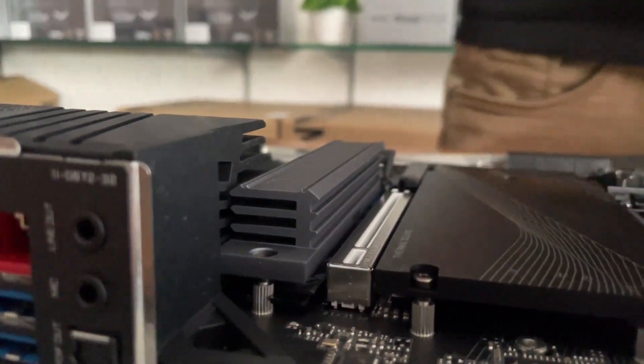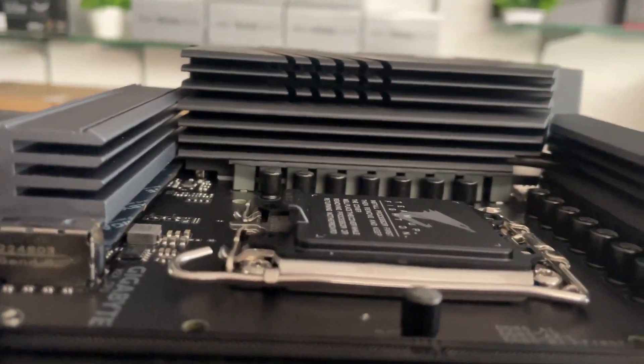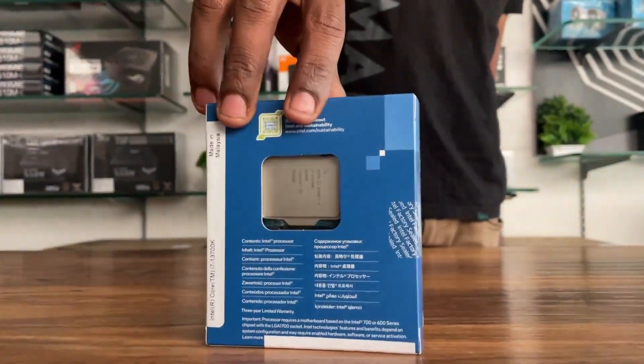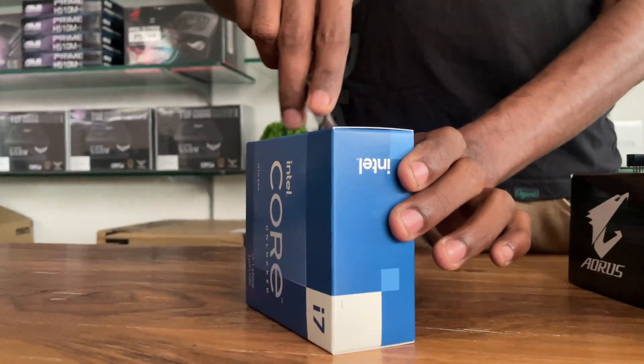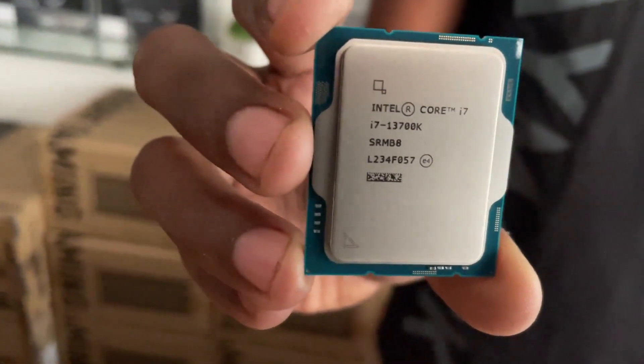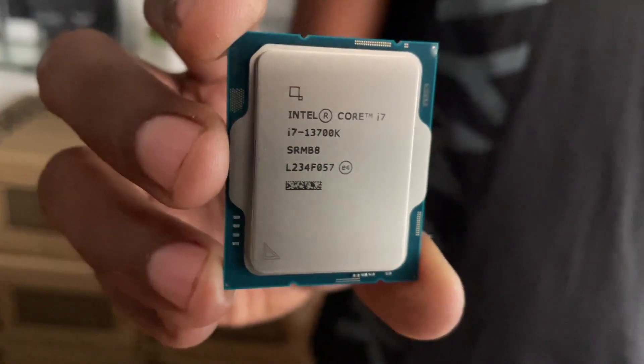This motherboard is a great choice. Processor: Intel Core i7-13700K, Intel 13th generation. Excellent performance, particularly for Adobe applications. Intel processor — excellent performance.